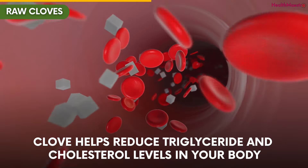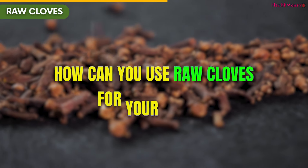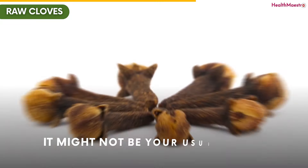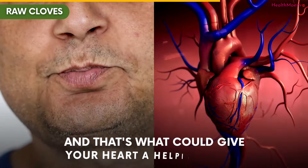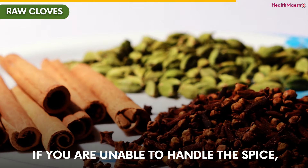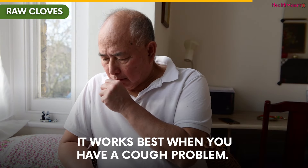Cloves help reduce triglyceride and cholesterol levels in your body. So how can you use raw cloves for your heart? It's as simple as chewing on a couple of them daily on an empty stomach. Just chew them. It might not be your usual snack, but it's worth a shot. The cloves release their goodness as you chew, and that's what could give your heart a helping hand. If you are unable to handle the spice, you can keep it in the mouth for one to two hours. It works best when you have a cough problem.